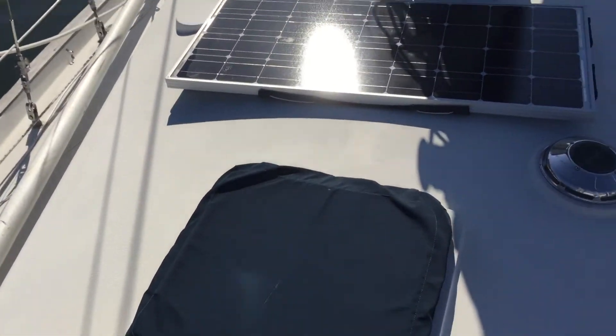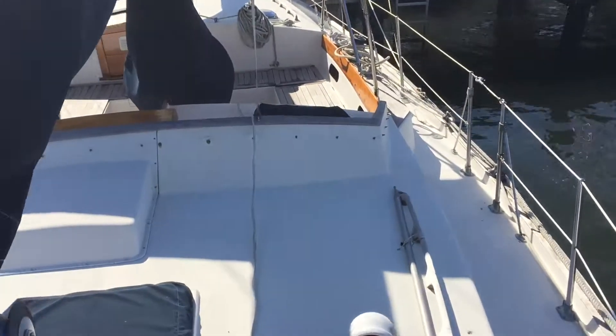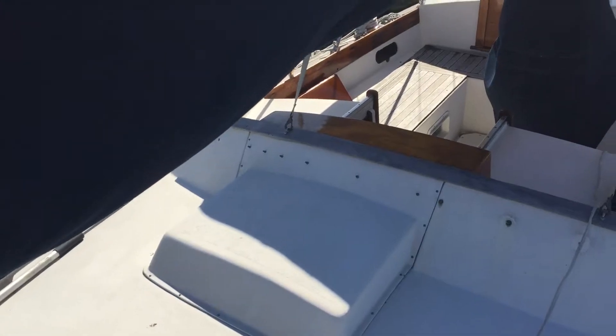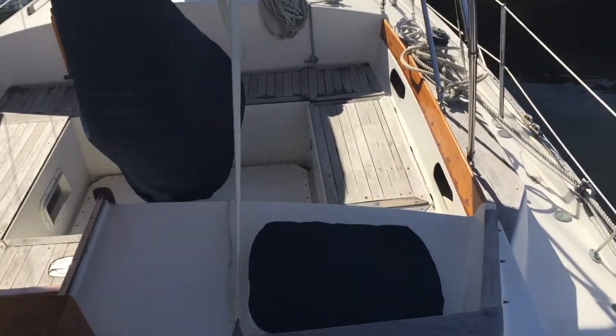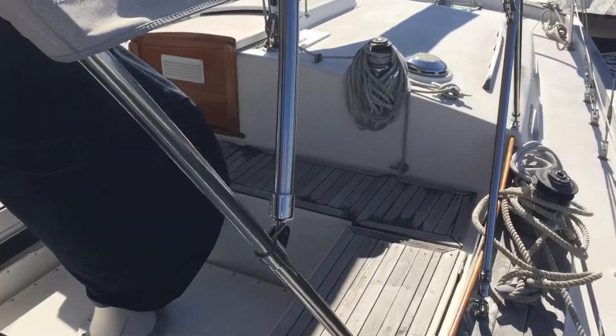This is the deck view. The small solar panel here is just keeping the batteries charged up. Decks are in great shape. Running rigging is in really nice shape. Standing rigging is in nice shape. Great Bimini cover. Canvas looks really good. The owners have kept the vessel updated and in great shape.